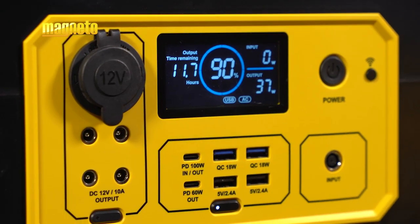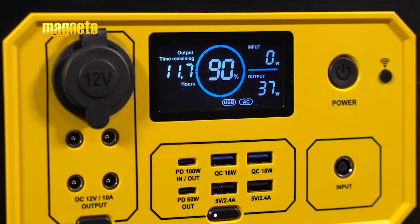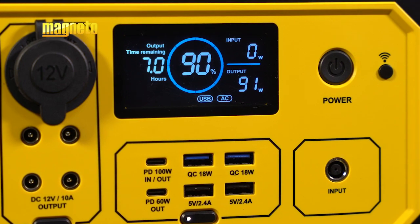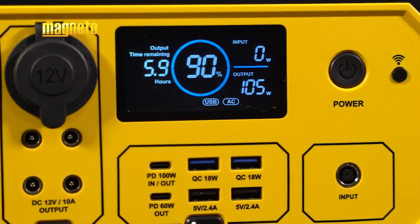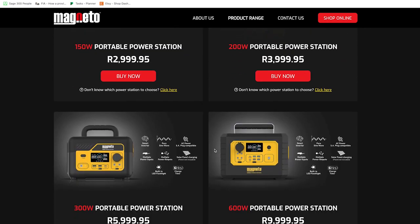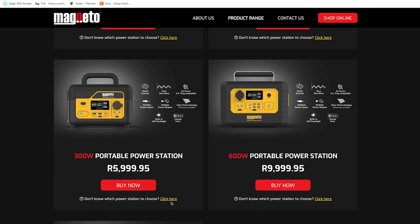During use, the LCD display is the easiest way to gauge the remaining power available, as it measures and displays the information as you use your devices. It will also alert you to recharging times. Visit magnetopower.co.za for more information on how to select the right portable power station.